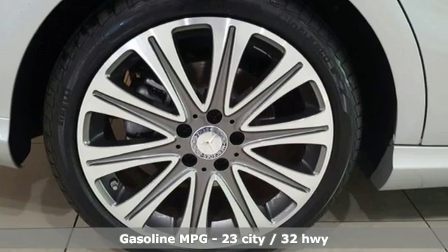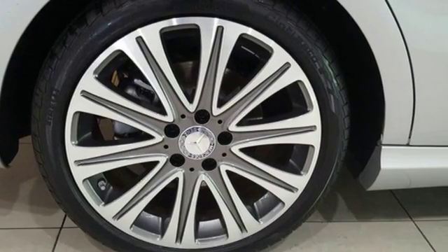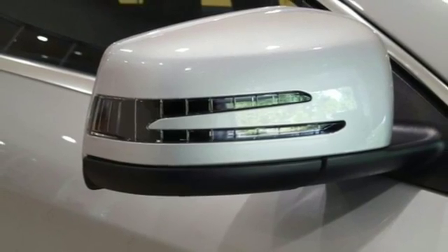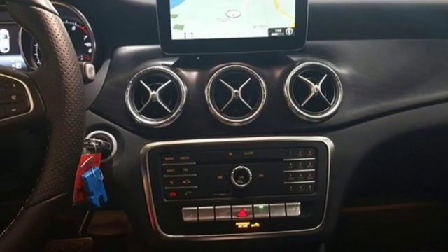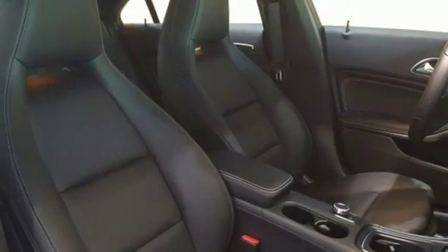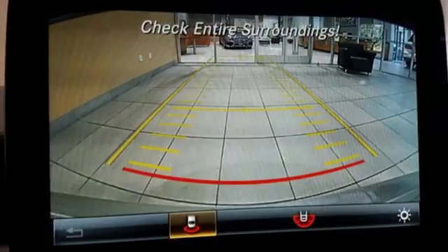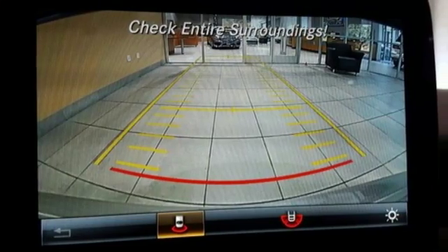Seat 5 comfortably in sporty style with front sport seats, ambient interior lighting and dual-zone climate control. Use the central controller and 8-inch color display to flip through options for the media interface, Mercedes me Connect and Bluetooth. It has the convenient smart key with keyless start, and your safety is considered with attention assist.